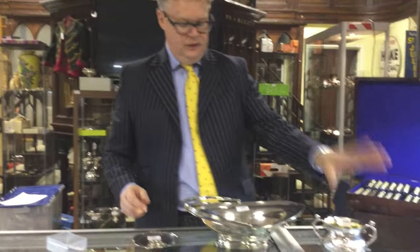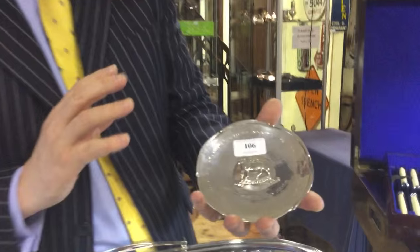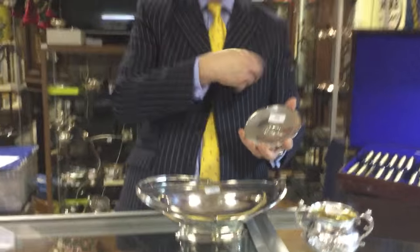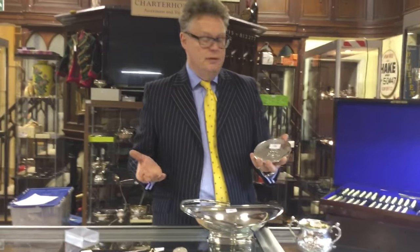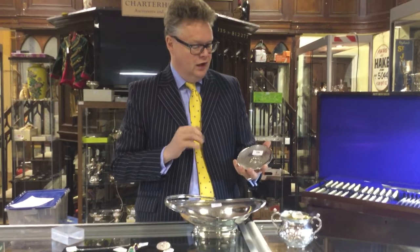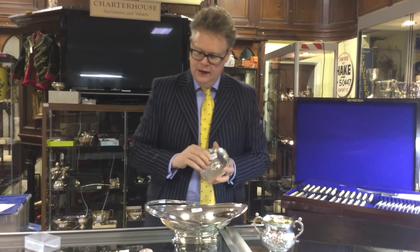So that's 1680. Moving forward to the 20th century, there's this sweet little dish here. What's interesting about this is it was designed and made by a chap called Omar Ramsden. Now normally a little silver dish like this would be worth 50 or 60 pounds, but because of the Omar Ramsden association and design, it's probably 250 to 350 pounds. So showing what's all in the name.